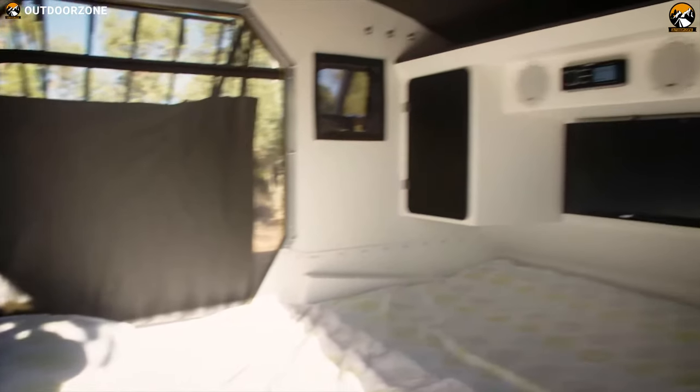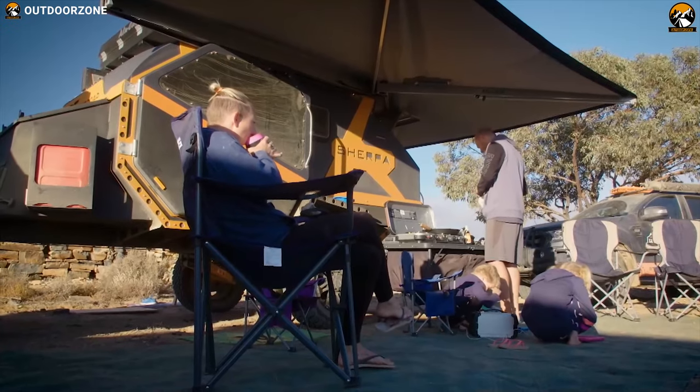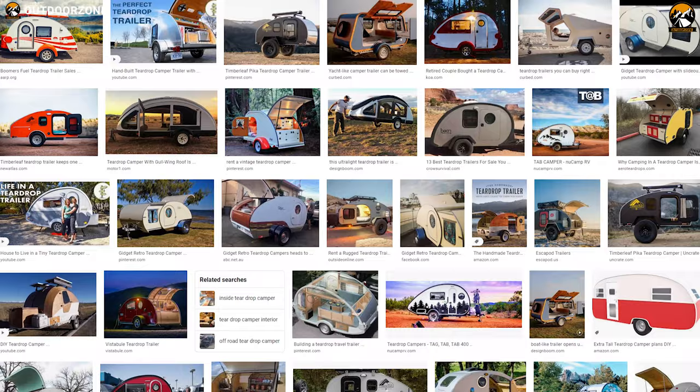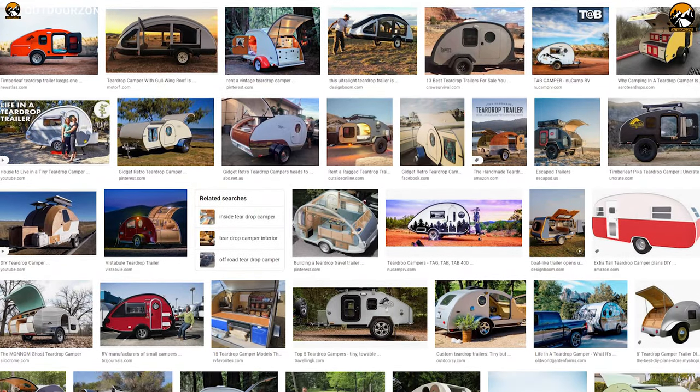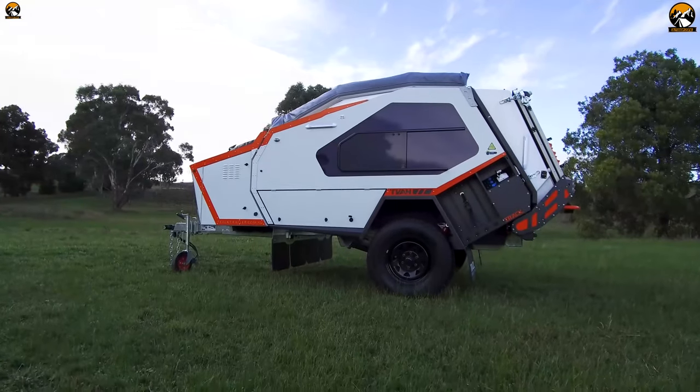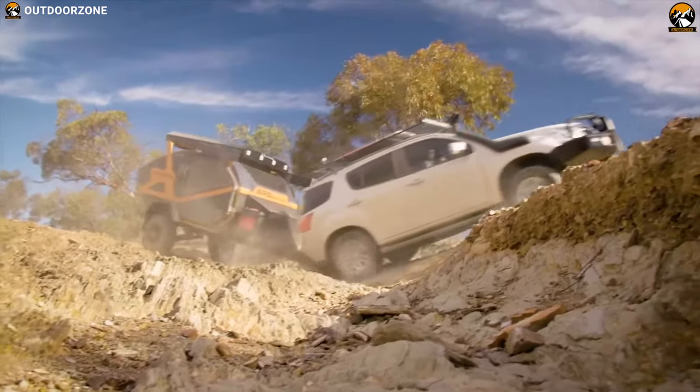And as long as you don't mind smaller living quarters, you can enjoy more time outdoors and make more memories in a teardrop camper. There are a lot of teardrop camper trailers available on the market, and to help you choose the right one, we have listed the best 7 teardrop camper trailers that you must see.